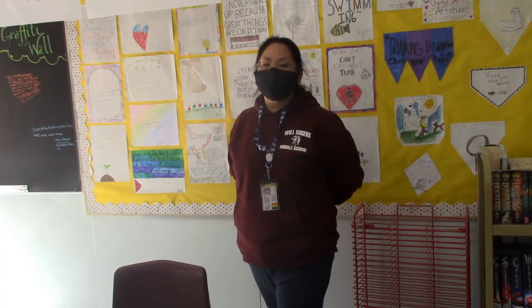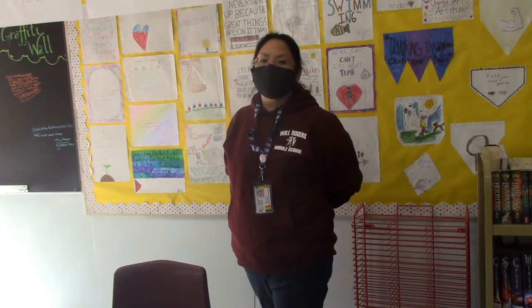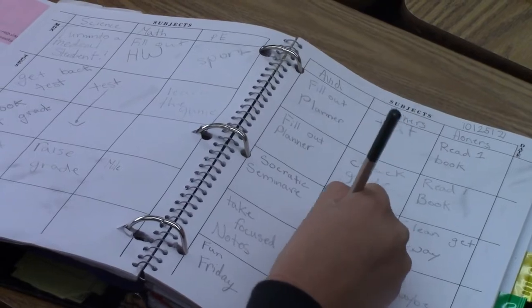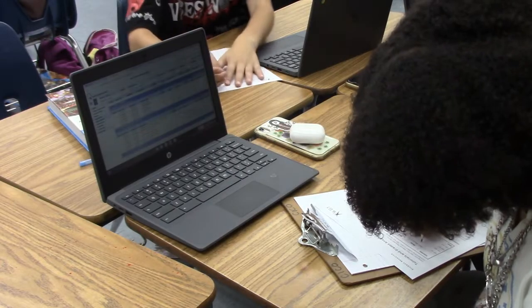AVID helps students get ready for college by preparing them with the study skills they're going to need in middle school and high school. We work on things like how to take notes, how to keep planners, and how to stay organized.